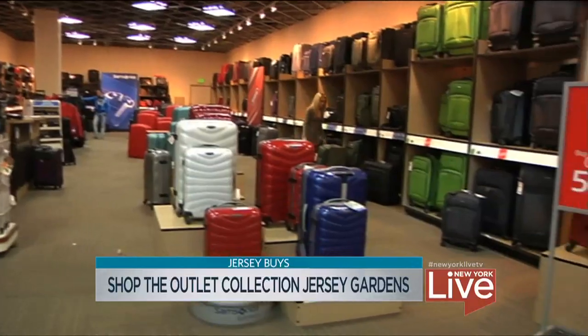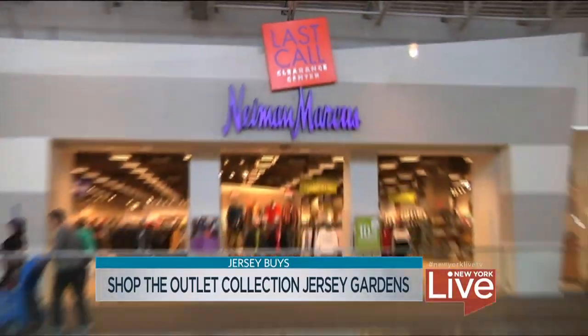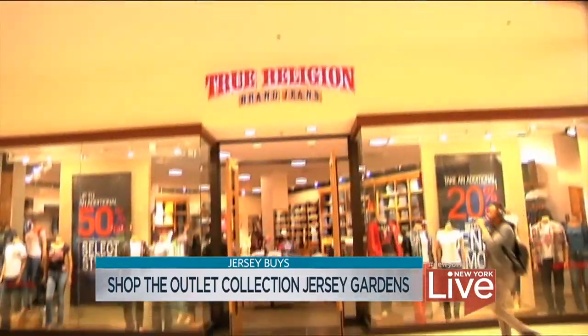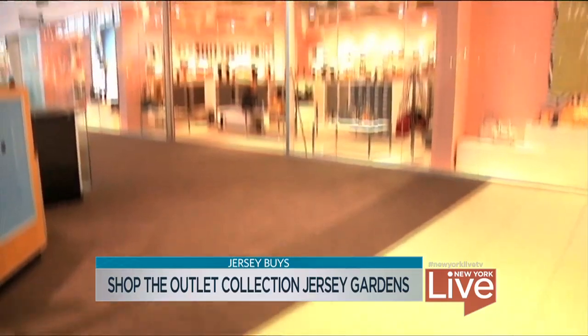You have how many stores here? We have about 200 stores, or an outlet version of your favorite store. So instead of Saks, it's Saks Off Fifth. Instead of Neiman Marcus, it's Neiman Marcus Last Call. Instead of Coach, it's Coach's outlet store. It took us less than a half an hour to get here from New York City. People are coming in from the city on a regular basis and it's really an easy trip.